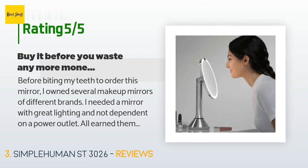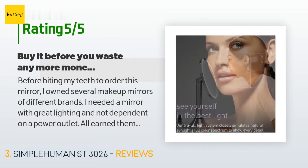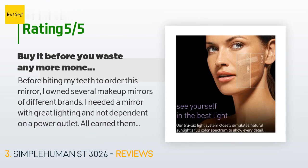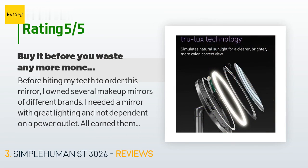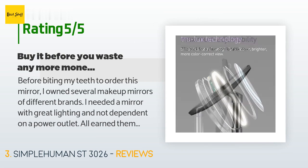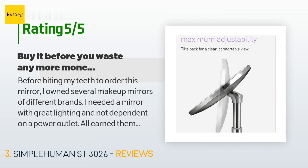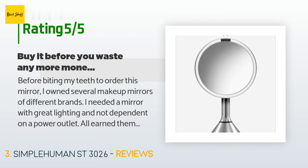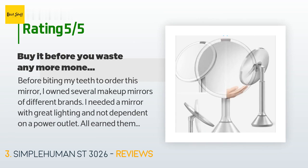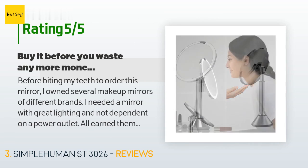A customer said: before biting my teeth to order this mirror, I owned several makeup mirrors of different brands. I needed a mirror with great lighting that was not dependent on a power outlet — all earned themselves several trips to Goodwill. They either didn't provide enough lighting or required me to change batteries too often, which was costly and annoying. I'm 100% satisfied with Simple Human. The lighting is great — so bright and consistent — and lasts a couple of weeks per charge. The motion detector works great and helps to keep the mirror clean since I barely have to touch it.